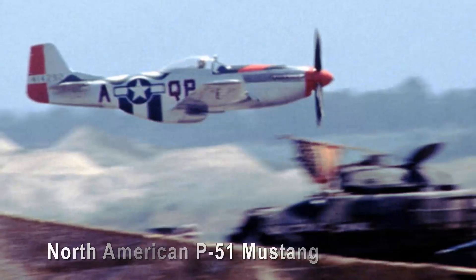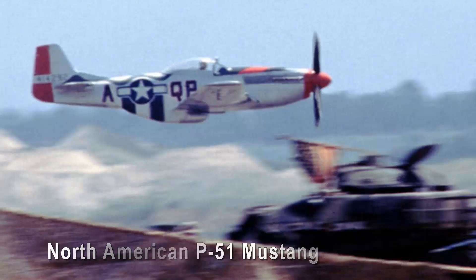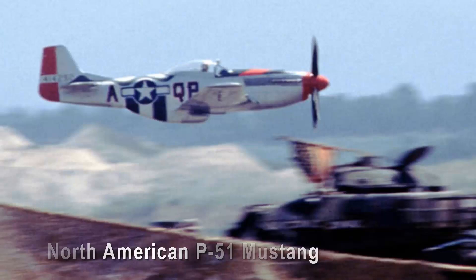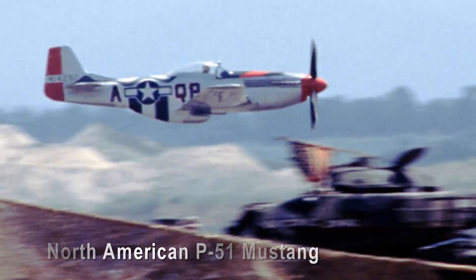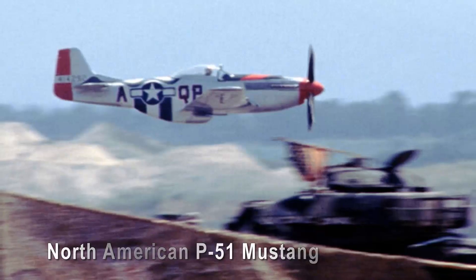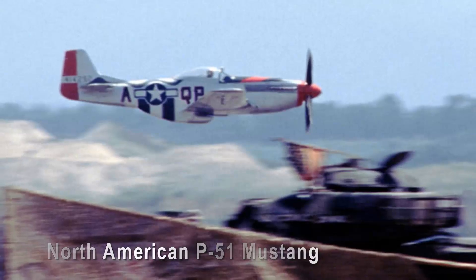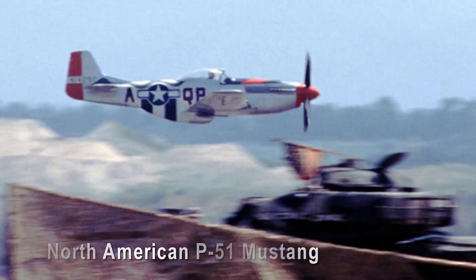North American P-51 Mustang. Crafted in the throes of World War II, the North American P-51 Mustang emanates an air of audacity and is arguably one of the most beautiful military aircraft to have ever been developed. Its sleek design belies the ruggedness within, while its distinctive invasion stripes whisper tales of daring sorties over enemy territory. The P-51's vibrant roar as its Rolls-Royce Merlin engine revs up is a stirring overture to its impressive performance.